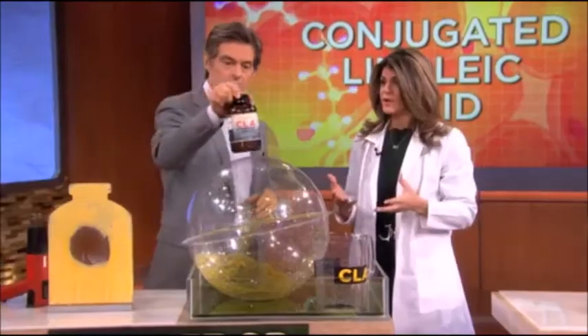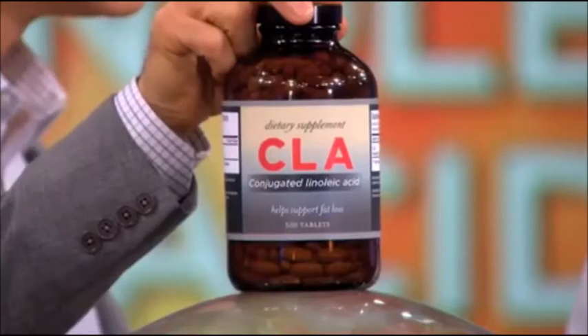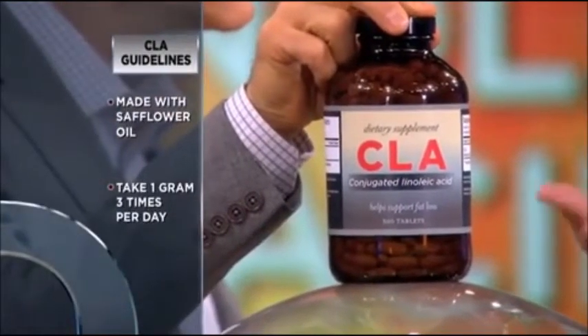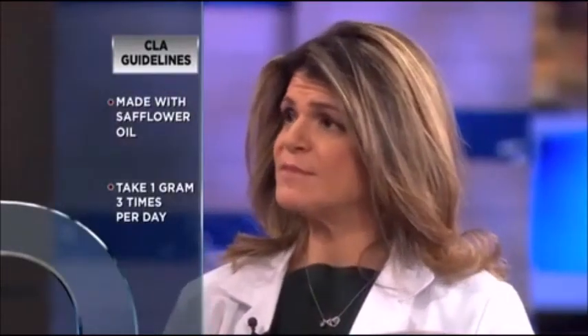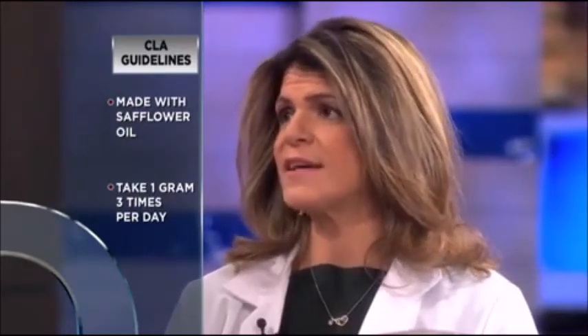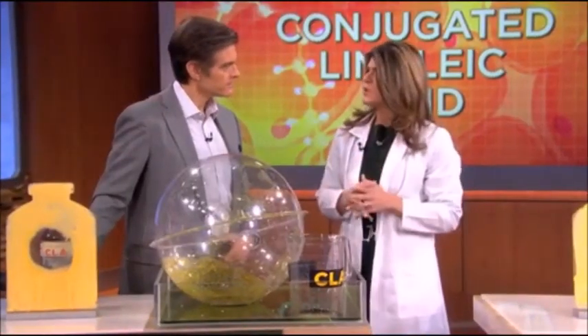So how do you suggest getting CLA into your diet? Well, you can get it from beef or dairy, but you really want to look for grass-fed sources — you'd have to eat a lot of it to get the desired effect. So you can take a supplement. We recommend about three grams a day in three divided doses, and make sure it's made with safflower oil because that has a higher content of CLA in it. Also, if you have diabetes, we're not quite sure how it affects insulin sensitivity or resistance, so check with your doctor before taking it.